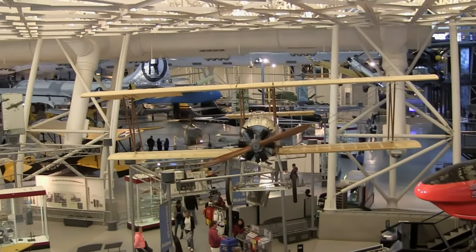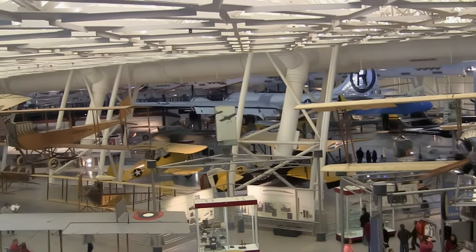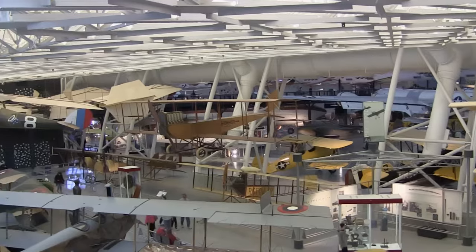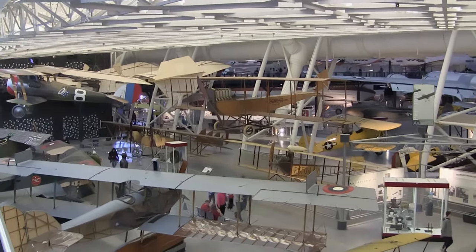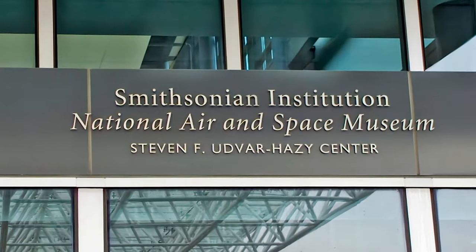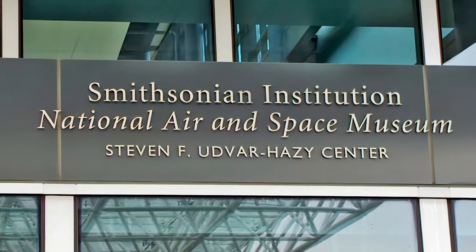I hope you enjoyed this narrated virtual tour of pre-1920 aircraft at the National Air and Space Museum. If you would like to tour other aircraft in this series, you will find convenient links in the description section below this video. Here are YouTube suggested links on a similar topic that you may enjoy viewing.